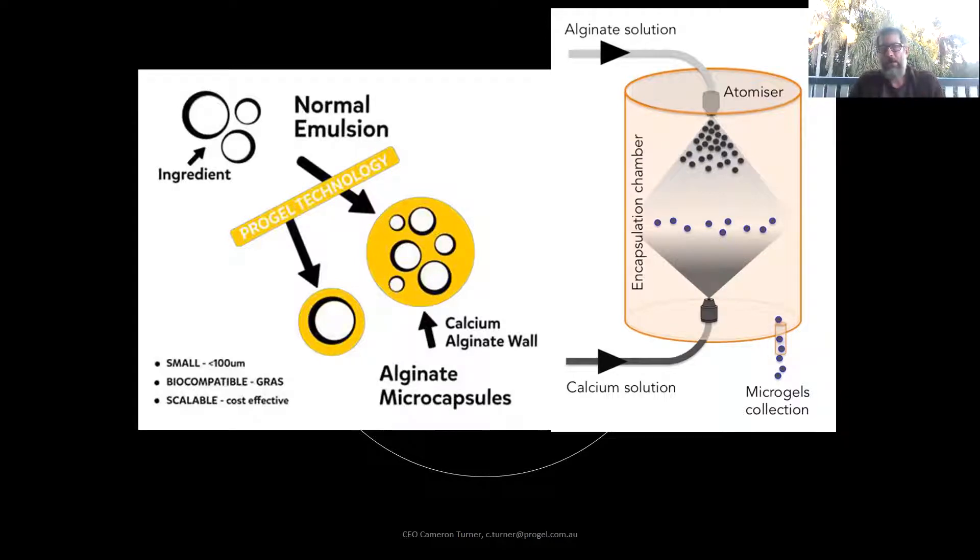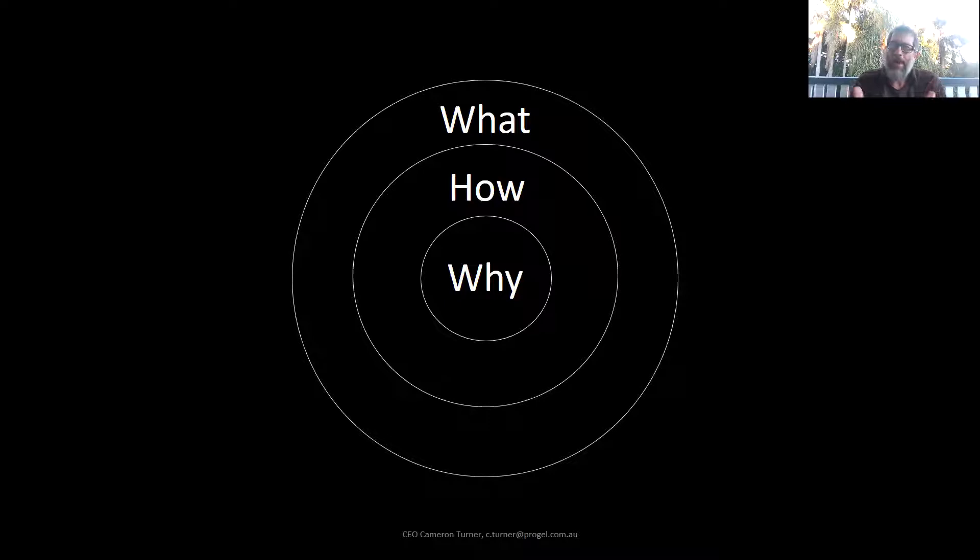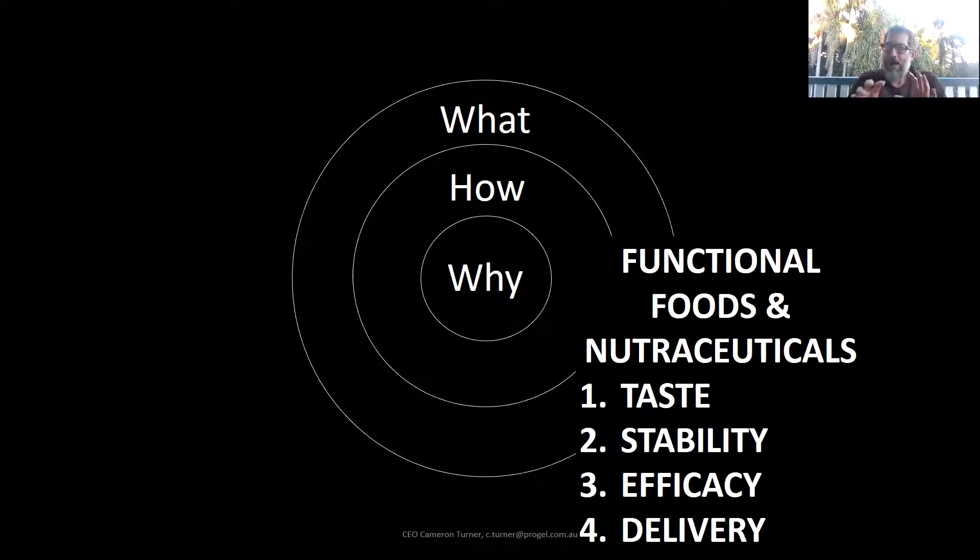This small but really powerful invention meant we can move from a batch-related production system to a continuous production system. It also means we can fine tune the particle size, getting very small particles at very large volumes. Why is this a big deal? There are many challenges and opportunities in functional foods, nutraceuticals, and the beauty industry around delivering products with great taste, stability in product or through the gastrointestinal system, and real efficacy. We can also use this technology for controlled or targeted release delivery systems. That's why we think this technology is a game changer — low cost, highly scalable, with small particle sizes.